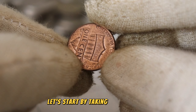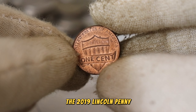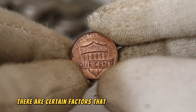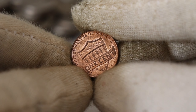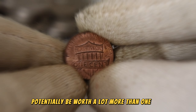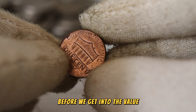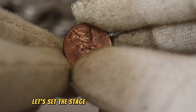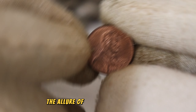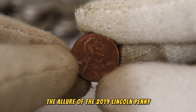Let's start by taking a closer look at the star of the show, the 2019 Lincoln penny. While it might seem like just another penny, there are certain factors that make this coin stand out. What sets it apart from the rest, and how can it potentially be worth a lot more than one cent? Before we get into the value, let's set the stage by revisiting the year 2019. What events were shaping the world, and how does this context contribute to the allure of the 2019 Lincoln penny?